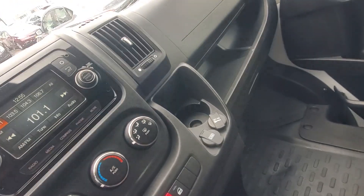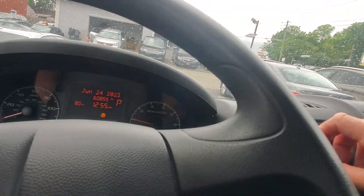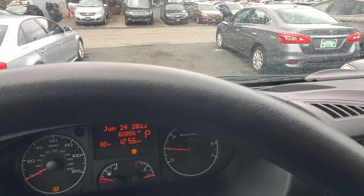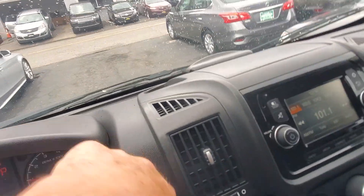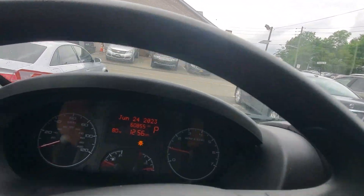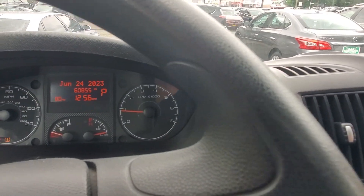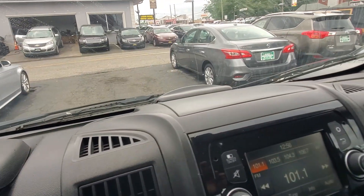Let's turn the AC on and let it fire up a little bit. It's already getting cold — it's relatively warm and very humid out. Might as well try the windshield wipers right now. We know the windshield wipers work. AC is starting to blow cold.